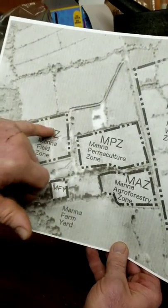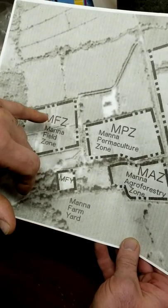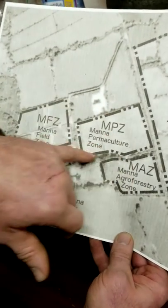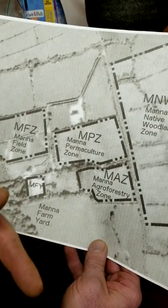This is the Manna organic field where we grow the fruit, veg, and salad for the shop. We also have a permaculture zone with apples, fruit bushes, nuts, and things like that.